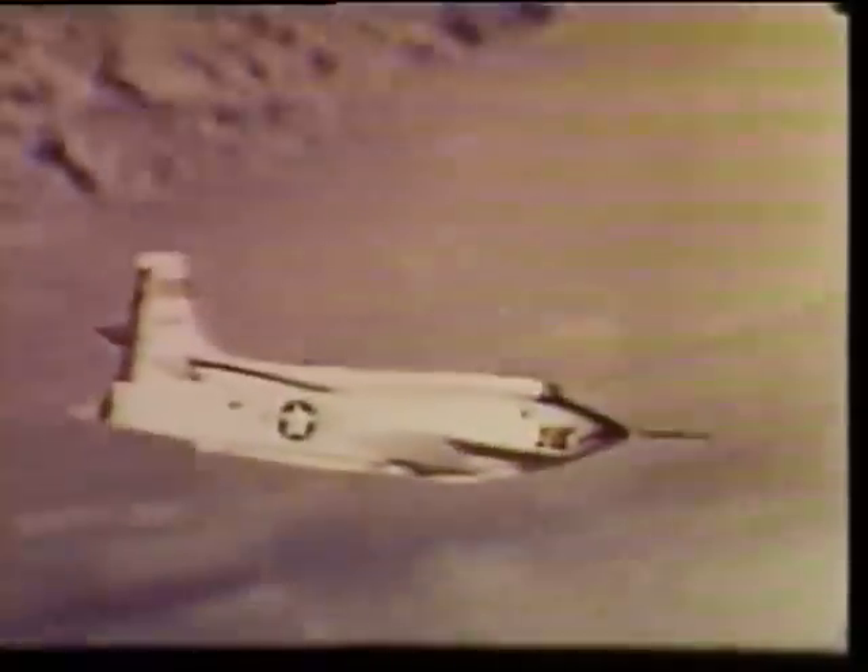First flown in 1955, the X-1E was used for thin-wing research, aerodynamic heating studies, and stability and control investigations.